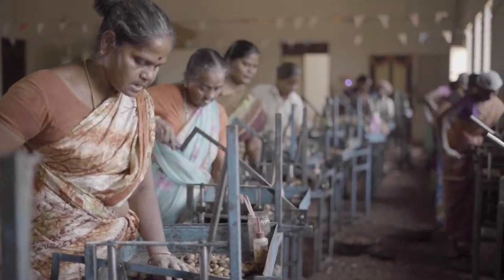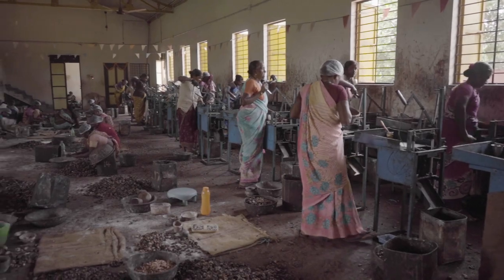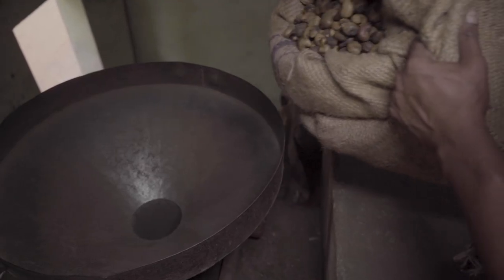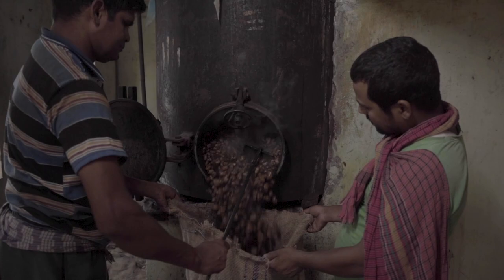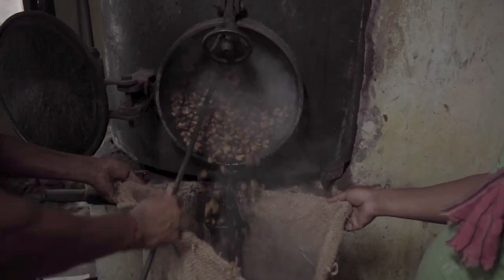Every day, operations at the Selwy's Cashews Plantation kick off at 9am. After being harvested, batches of raw cashews are thrown into the steam boiler one after another. In a couple of hours, they're removed and left to dry for about two days.